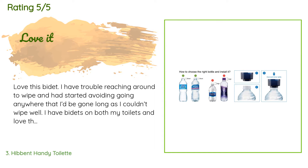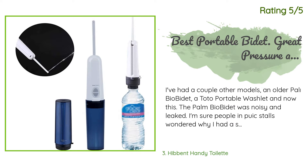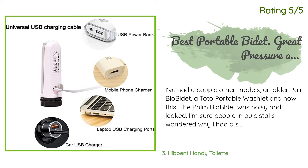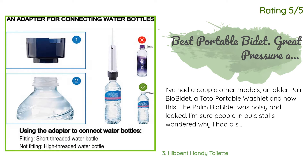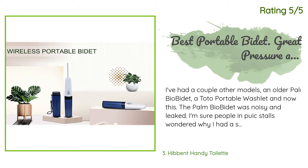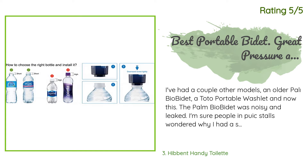Another happy customer said: I've had a couple of other models — an older Palm Bio Bidet and a Toto Portable Washlet — and now this. The Palm Bio Bidet was noisy and leaked; I'm sure people in public stalls wondered why I had a sewing machine in there, it sounded that loud — plus it leaked badly. Then I had the Toto Portable Washlet — better design and execution, but it ate through batteries like Pac-Man. I saw this model and the selling point was the water bottle attachment.